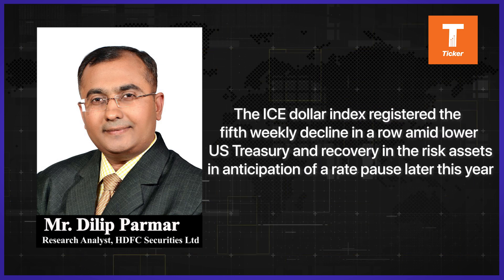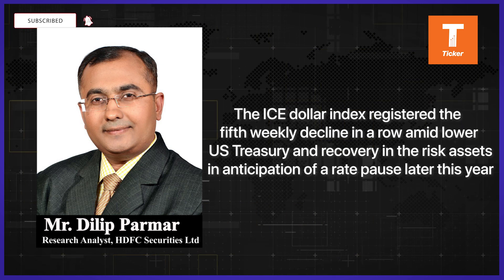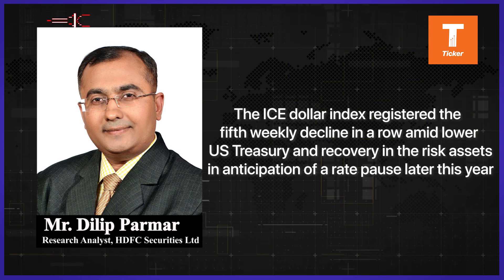Back on the global front, the ICE dollar index registered its fifth weekly decline in a row following lower US treasuries and recovery in risk assets, in anticipation of a rate pause later this week.